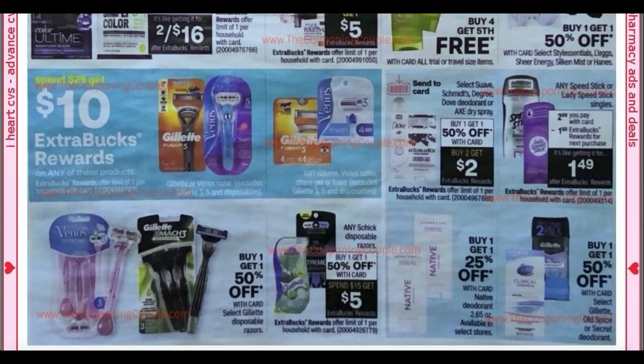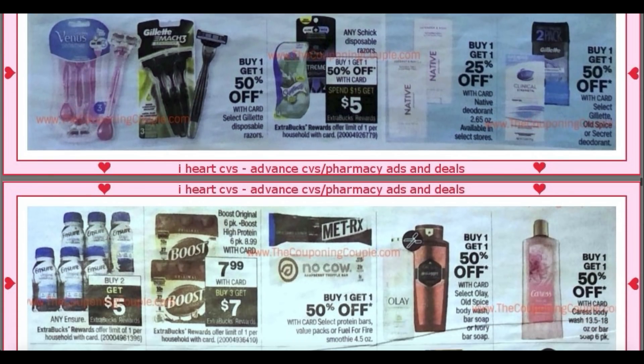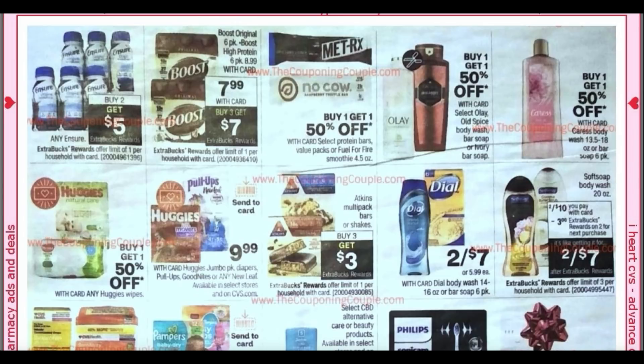Gillette Venus, spend $25, get a $10 extra buck. We have Schick Disposable Razors at buy one, get one 50%, and spend $15, get a $5 extra buck. Select Suave, Schmitz, Degree, Dove Deodorant, or Axe Sprays are buy one, get one 50%, and buy two, earn a $2 extra buck. Lady Speed Stick — you can grab one for $1.49. Speedstick.com does have printables, but those have not reset in a long time.